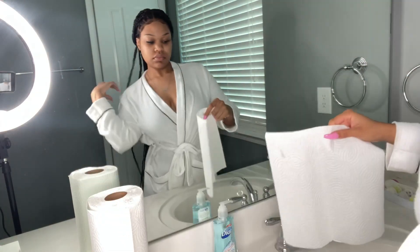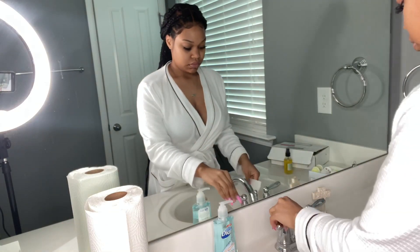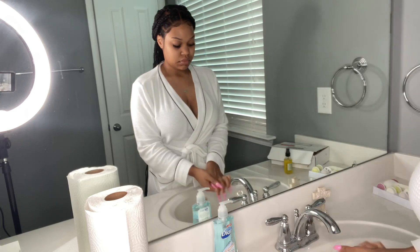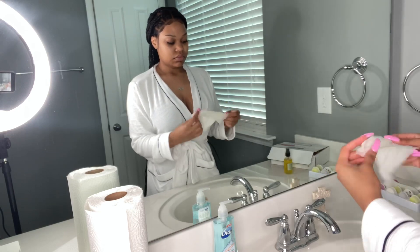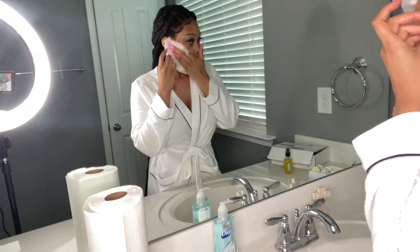So the first thing I do is take a paper towel — I like to use a paper towel instead of a washcloth because the paper towel is smoother for the skin; a washcloth is way too rough. I wet the paper towel and make sure I'm removing all the dirt from my face, all the residue, all the crust from my eyes, and I just go ahead and wipe everything away.